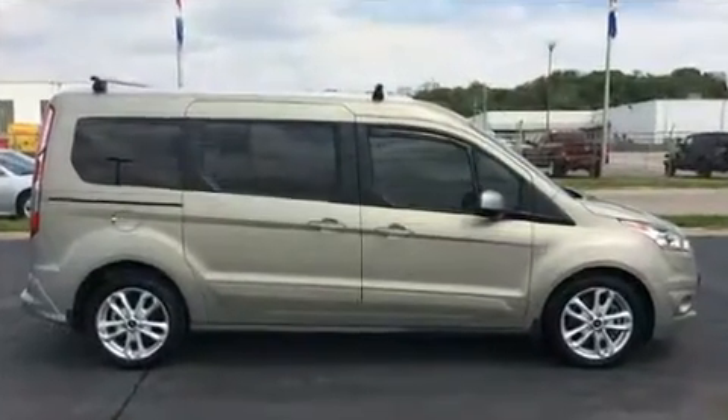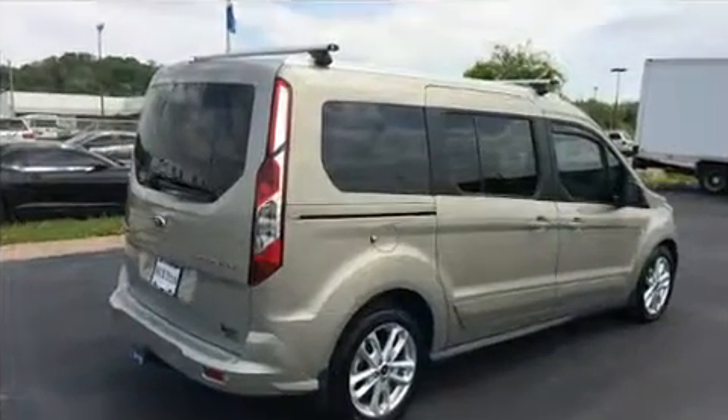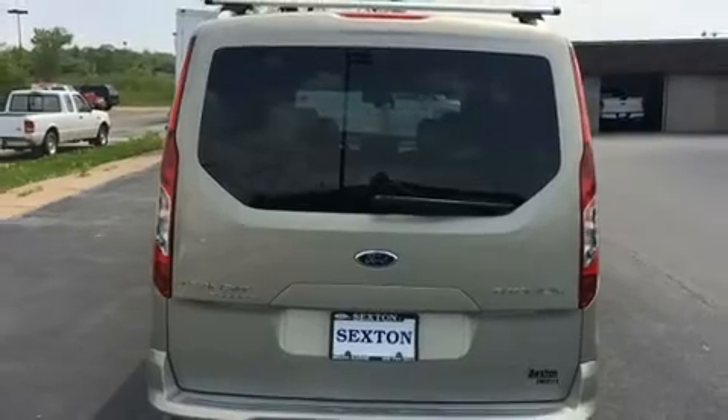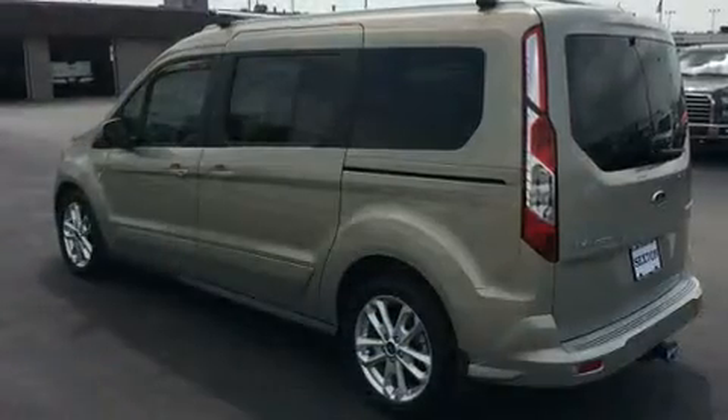It features an automatic transmission, front-wheel drive, and a 2.5-liter four-cylinder engine. Top features include a split-folding rear seat, leather upholstery, and delay-off headlights.